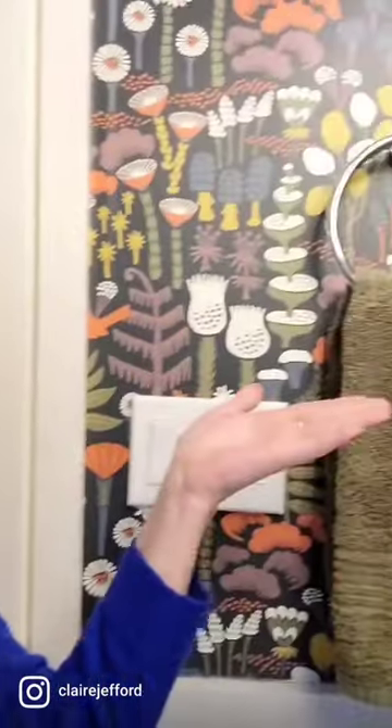My tip is to color match your wallpaper with paint chips, or your fabrics, or your artwork, or your area rug. Then when you bring things home, they're going to work beautifully like this here.